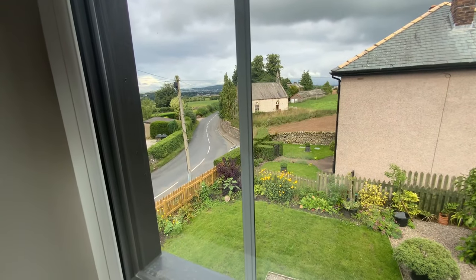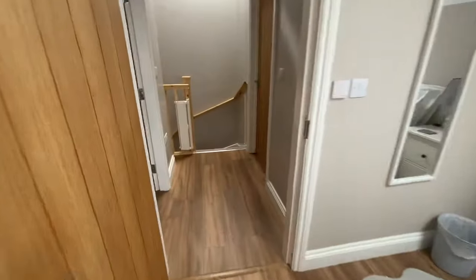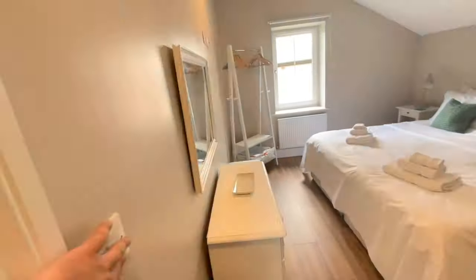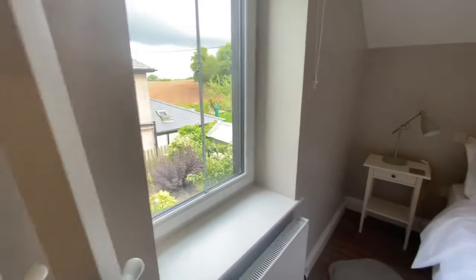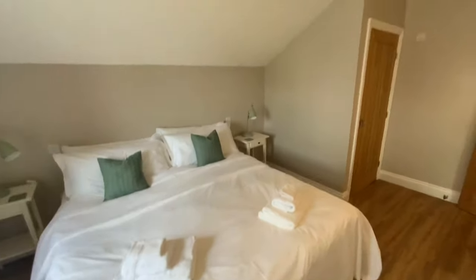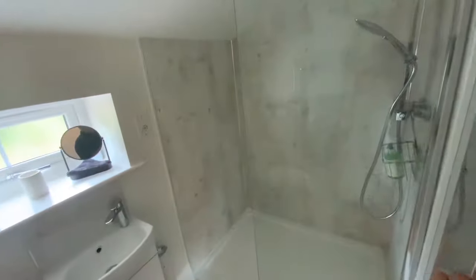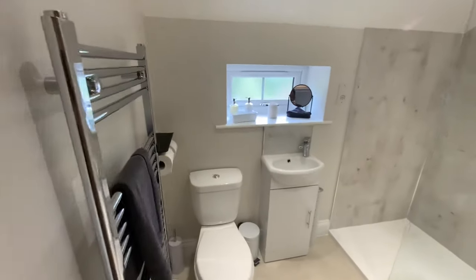And there you have the view. Again, it has a solar remote control blind. This is the apple room, so-called because of the apple tree outside. Again, this is a super king-size bed that can be split into two singles. It has an ensuite, again with a low level shower tray, toilet, and hand basin.